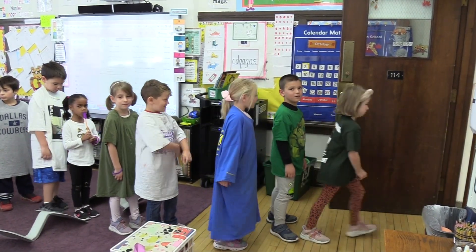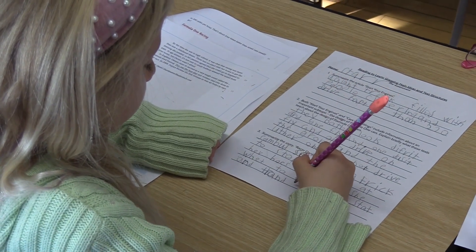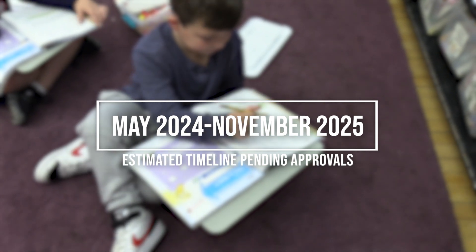Pending voter approval, planning, and State Education Department approval, it is estimated that work would begin in May of 2024 and continue through November of 2025.